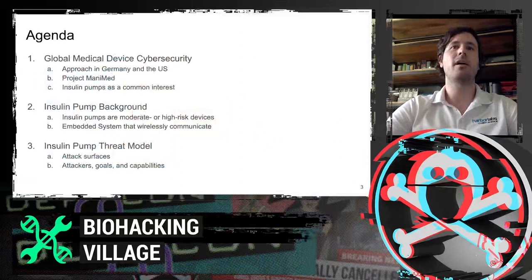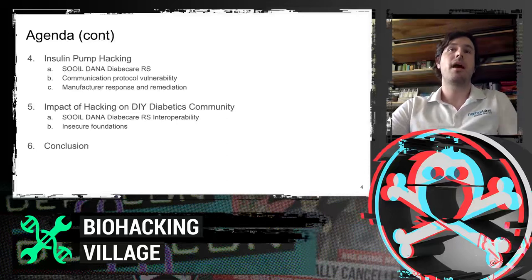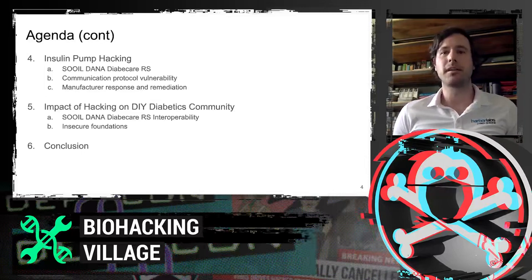For our agenda today, our panel will introduce medical device cybersecurity practices and projects in Germany and the US. We'll provide a background for insulin pump technology and define a formal threat model for insulin pumps. Further, we will demonstrate an insulin pump attack and describe the response remediation effort, then discuss how this impacts the DIY diabetics community. Lastly, we'll conclude with some remarks from the team.